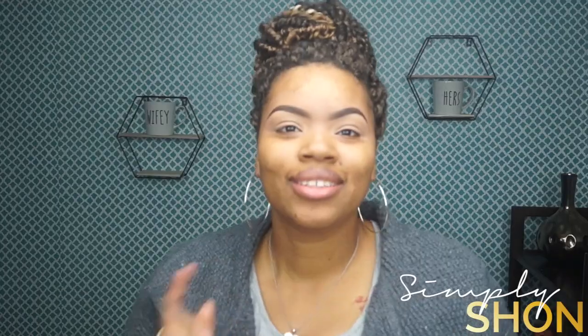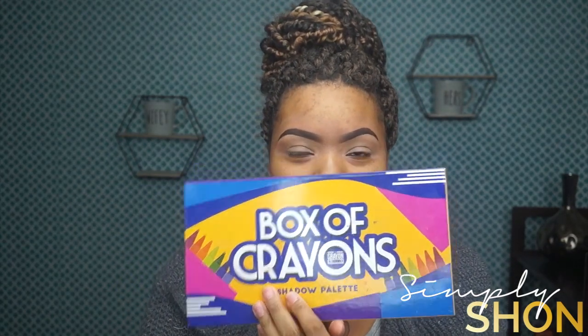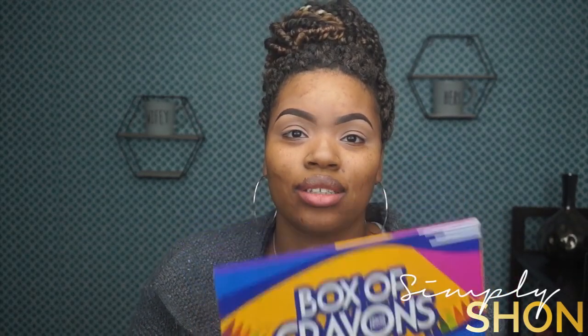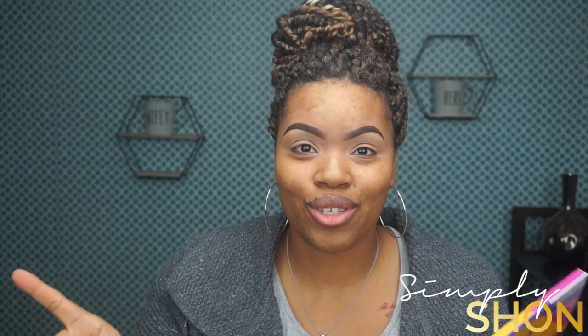She is out here winning y'all and I love it! She did post that the Box of Crayons palette will be discontinued January 1st, so if y'all don't have it, go grab it. This is one of my favorite palettes — it's definitely a must-have in your collection. Make sure y'all head over to crayoncase.com and pick it up.